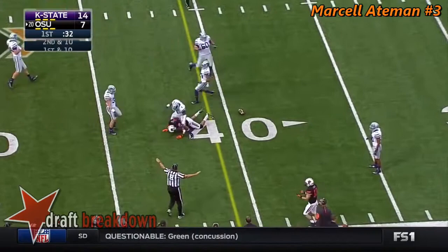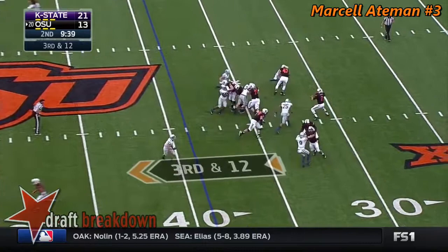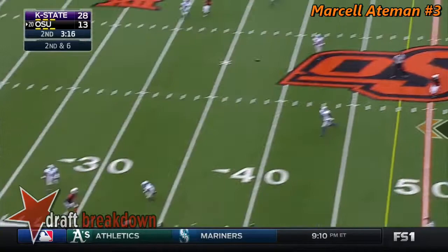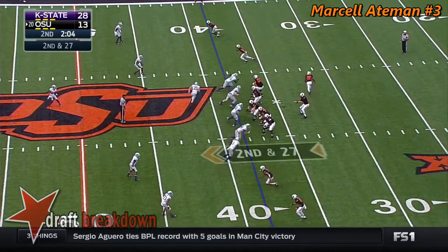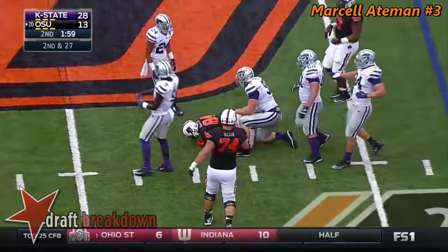Play action, Rudolph rolling out — throws and that's dropped by Aitman. Pressure coming again, Rudolph has to get rid of it. Rudolph with the pump fake, comes to the near sideline and throws it away. Marcel Aitman again — when it rains it pours. Second and 27, screen pass from McCleskey, and McCleskey picks up the play. Then you get out of rhythm and then the sack.